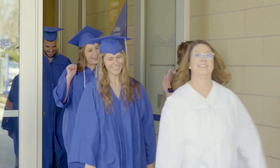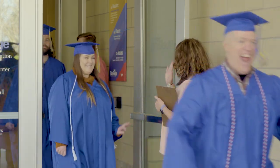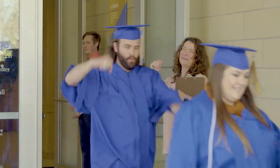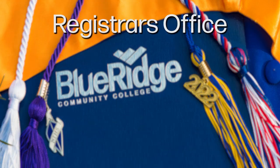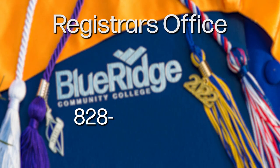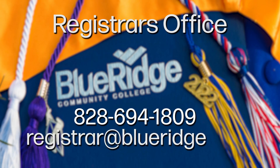Congratulations on graduating with Blue Ridge Community College. We hope you enjoy your special day and we wish you luck in all of your future endeavors. For questions regarding this process, please feel free to contact the Registrar's office at 828-694-1809 or send an email to registrar@blueridge.edu.